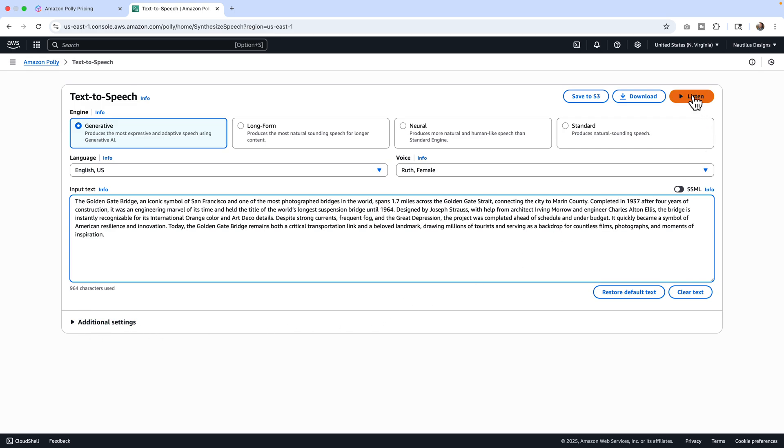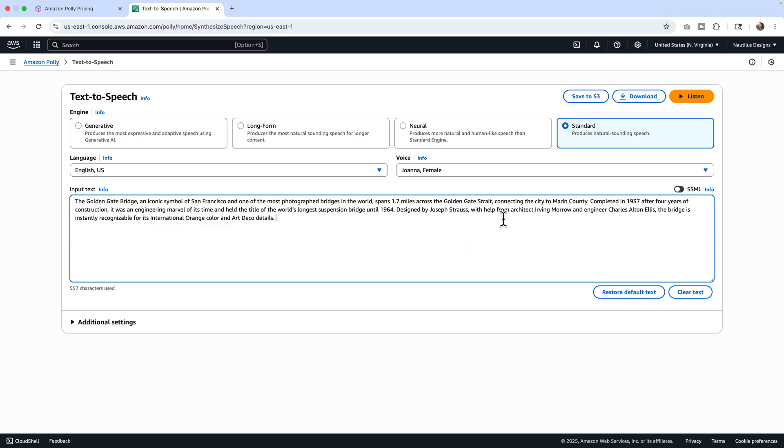Let's input the text and listen to the standard voice. [Standard voice plays]: 'The Golden Gate Bridge, an iconic symbol of San Francisco and one of the most photographed bridges in the world, spans 1.7 miles across the Golden Gate Strait, connecting the city to Marin County. Completed in 1937 after four years of construction, it was an engineering marvel of its time... Designed by Joseph Strauss, with help from architect Irving Morrow and engineer Charles Alton Ellis, the bridge is instantly recognizable for its international orange color and art deco details.' It does still sound quite like AI. So we've got standard — neuro will be the next one.